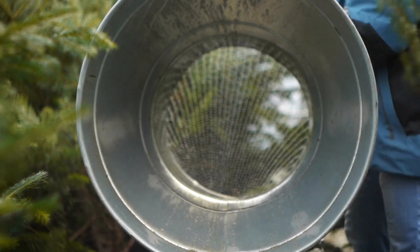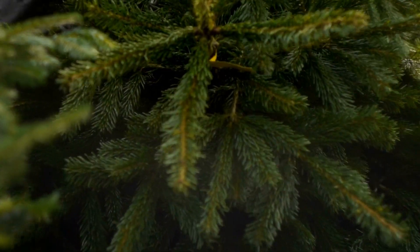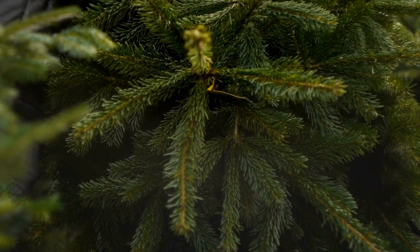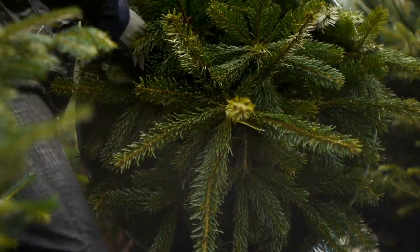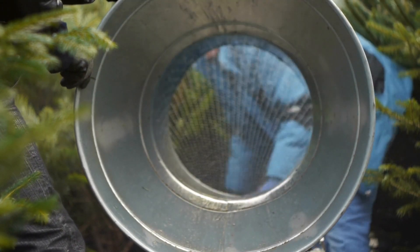Get ready for the festive season with JFH Horticultural. If you're stocking Christmas trees this year, don't forget that we have everything you need to make it a seamless experience. Our galvanized tree loaders and netting will help you wrap and display your trees with ease, ensuring they stay in top condition for your customers.